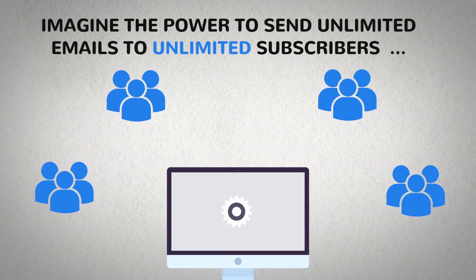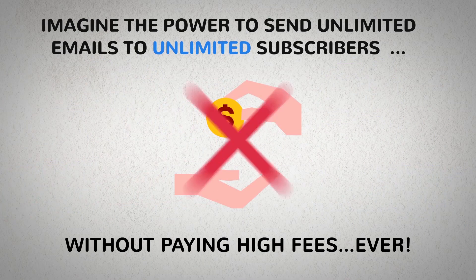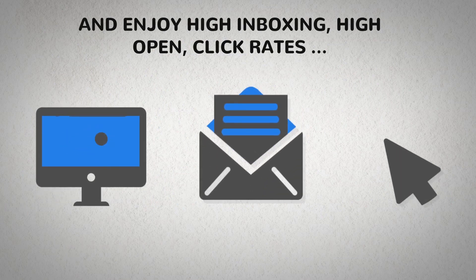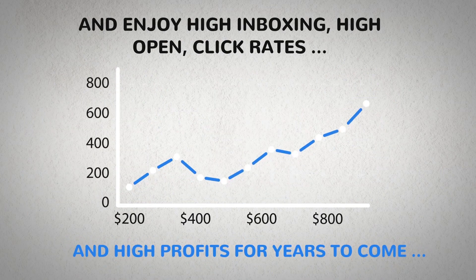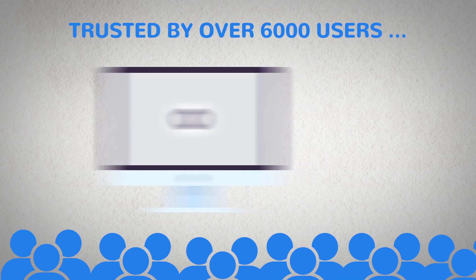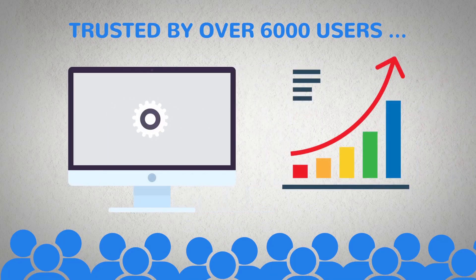Imagine the power to send unlimited emails to unlimited subscribers using the world's smartest email autoresponder without paying high fees ever, and enjoy high inboxing, high open and click rates, and high profits for years to come at a small cost. Trusted by over 6,000 users, this smart app is famous for bringing in astonishing results for thousands of users.